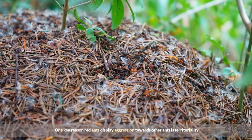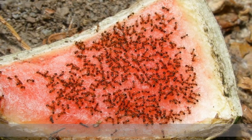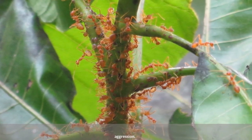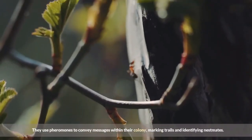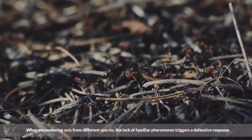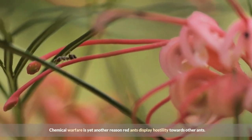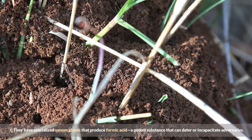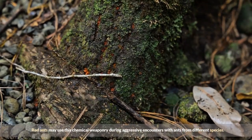One key reason red ants display aggression towards other ants is territoriality. Like many ant species, red ants fiercely guard their colonies and resources. When ants from different species encroach upon their territory, red ants perceive them as a threat to their survival and respond with aggression. Communication plays a vital role in the social dynamics of ants. They use pheromones to convey messages within their colony, marking trails and identifying nestmates. When encountering ants from different species, the lack of familiar pheromones triggers a defensive response. Chemical warfare is yet another reason red ants display hostility — they have specialized venom glands that produce formic acid, a potent substance that can deter or incapacitate adversaries.